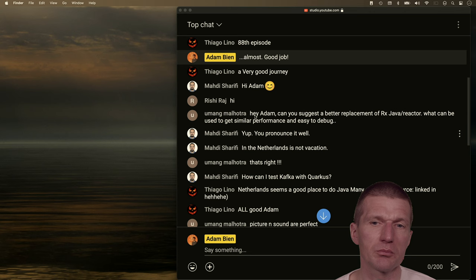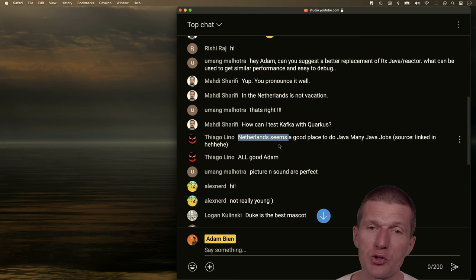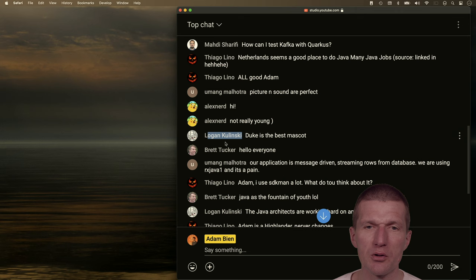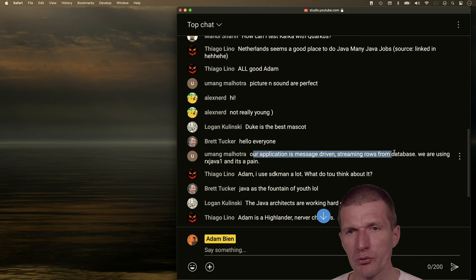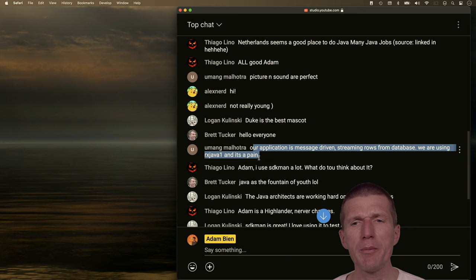Netherlands has lots of Java jobs, which is very true. Logan was on my podcast — listen to the podcast to learn about Loom. Brett Tucker was on AirhacksTV and has lots of experience with GlueVine. Someone mentioned their application is message-driven, streaming from the database using reactive Java, and it's a pain — I believe that, because streaming from a database usually means using a reactive driver, which is unusual.